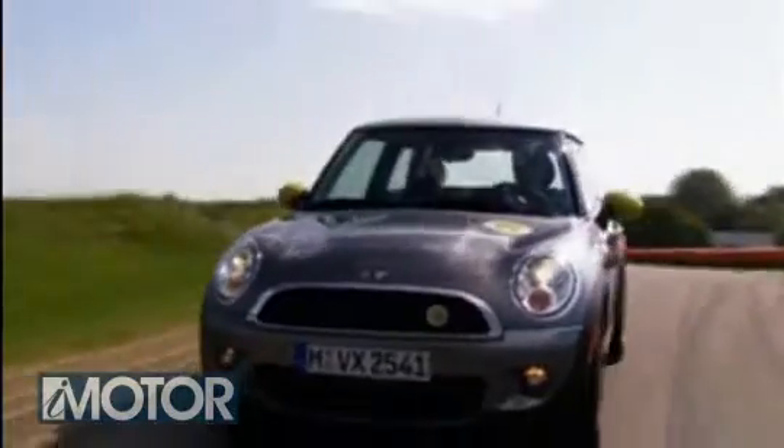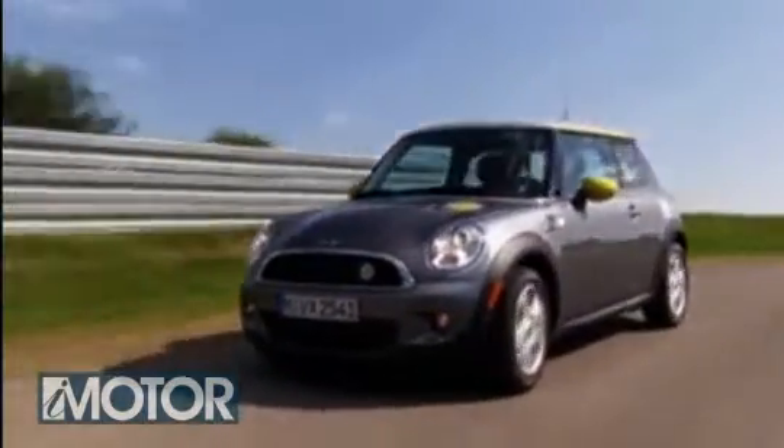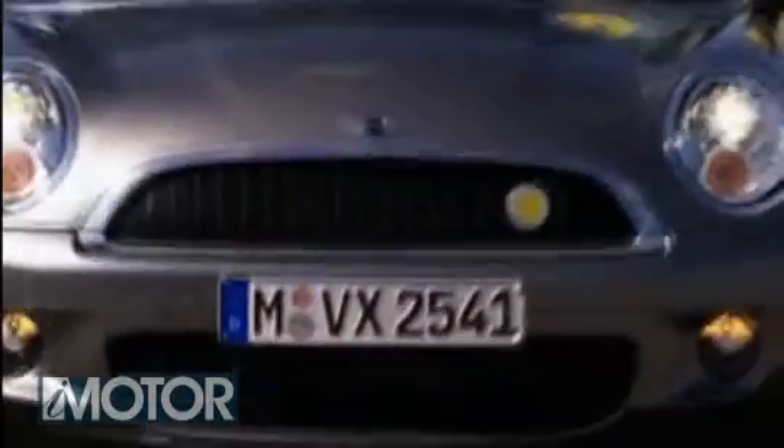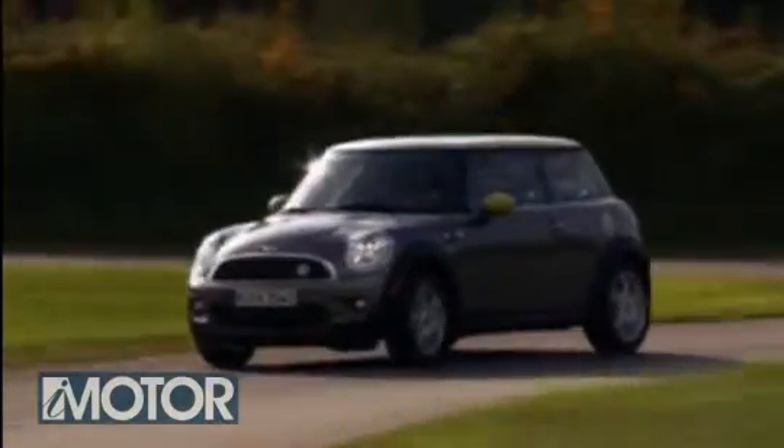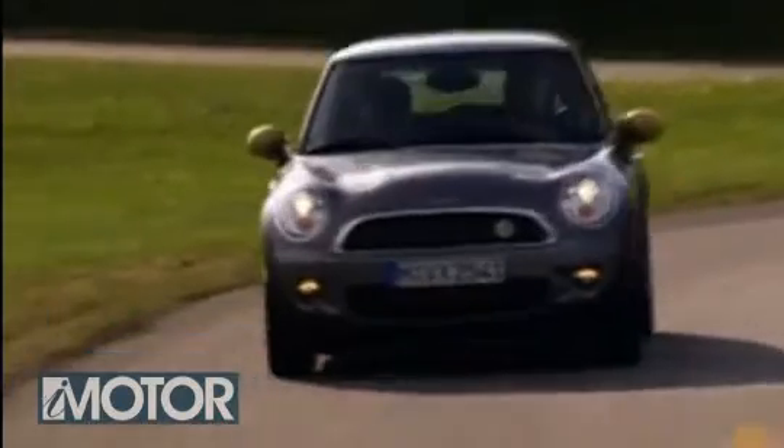Then the energy regeneration system kicks in and it feels like the brakes have come on, which takes some getting used to. The suspension has been specially tweaked to cope with the weight increase, so it handles very well too, just like a Mini should.